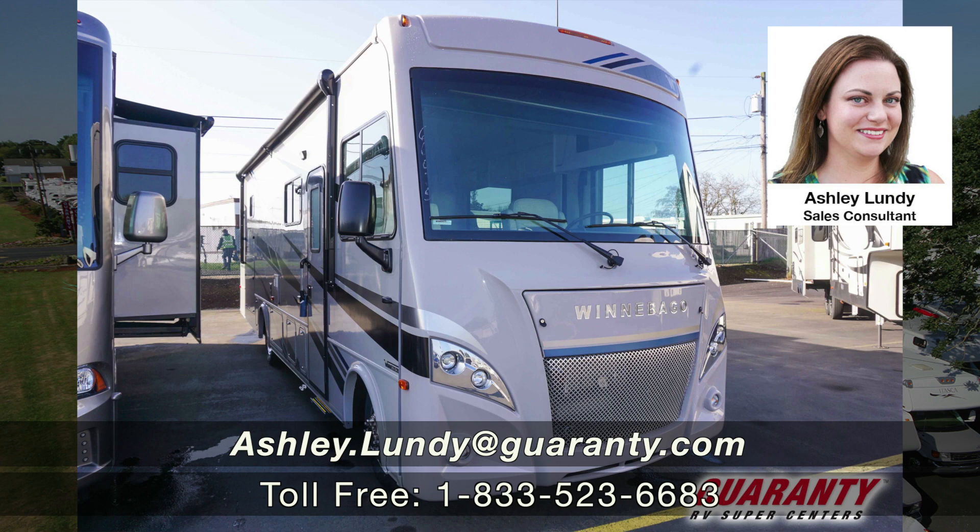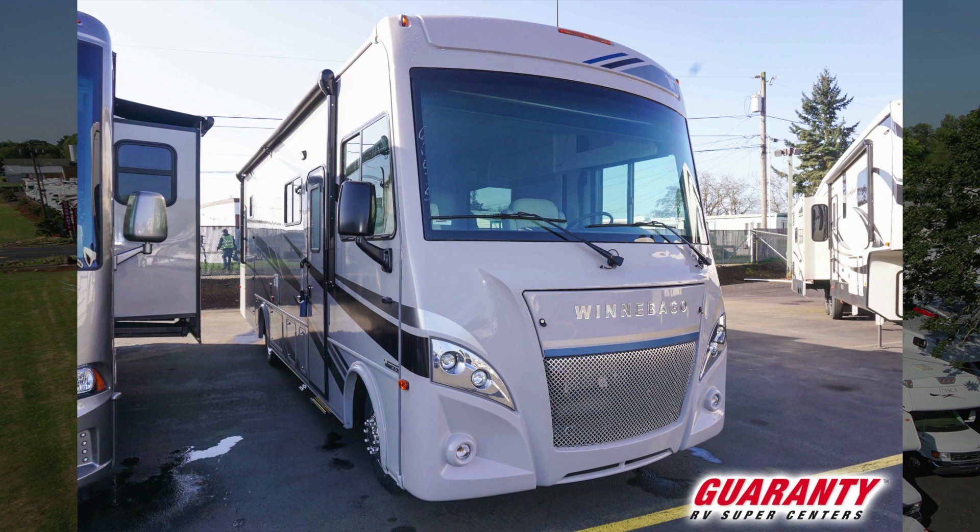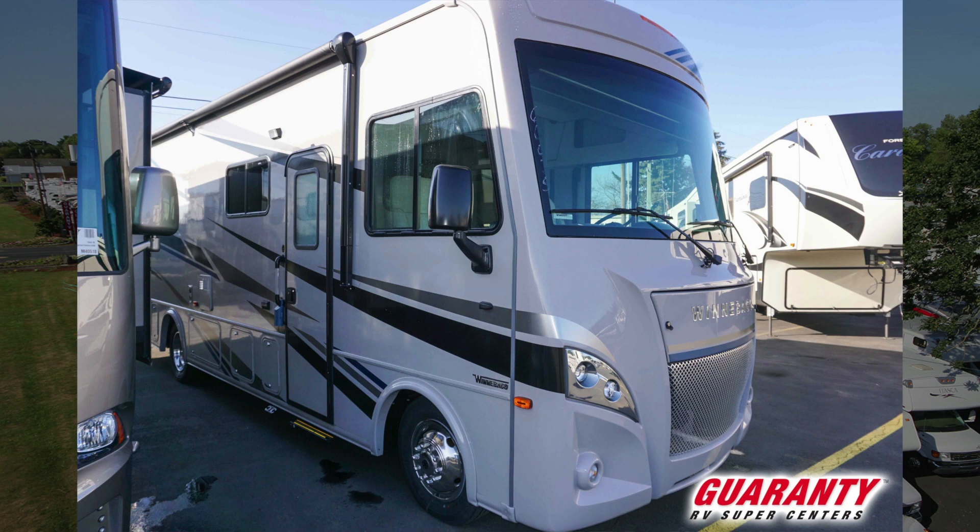Hello and welcome to Guaranty RV in beautiful Junction City, Oregon. My name is Ashley Lundy and today I'm going to show you a quick overview of a brand new from Winnebago, a 2020 Intent — the 30R floor plan. I really like this floor plan personally; it's really nice and open.